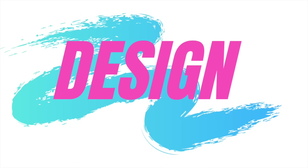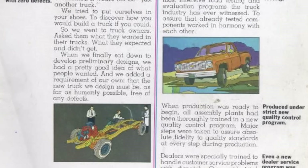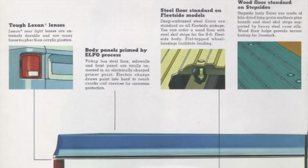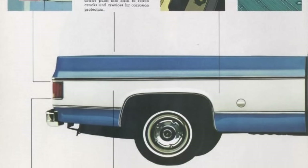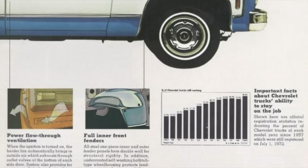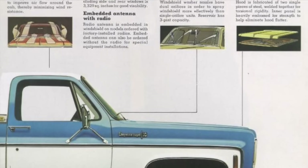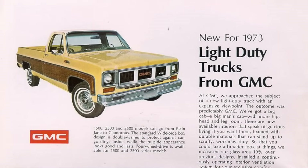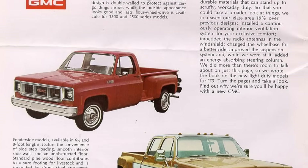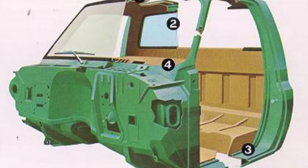GM debuted the brand new pickup trucks for the 1973 model year. Development took more than four years, and GM was determined that the third generation CK wasn't just going to be another truck. These pickups were a clean sheet design, and many of their components were tested on computer simulations to ensure reliability and long life. They were then tested for thousands of miles to ensure all components worked in harmony on the road. All assembly plants were also trained on new quality control programs, and computers were used to monitor production during assembly to ensure a high-quality product was made through and through.